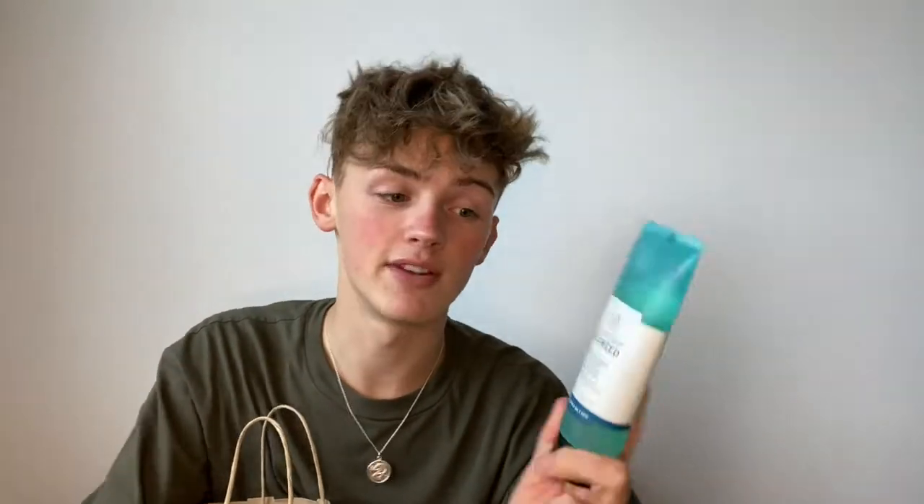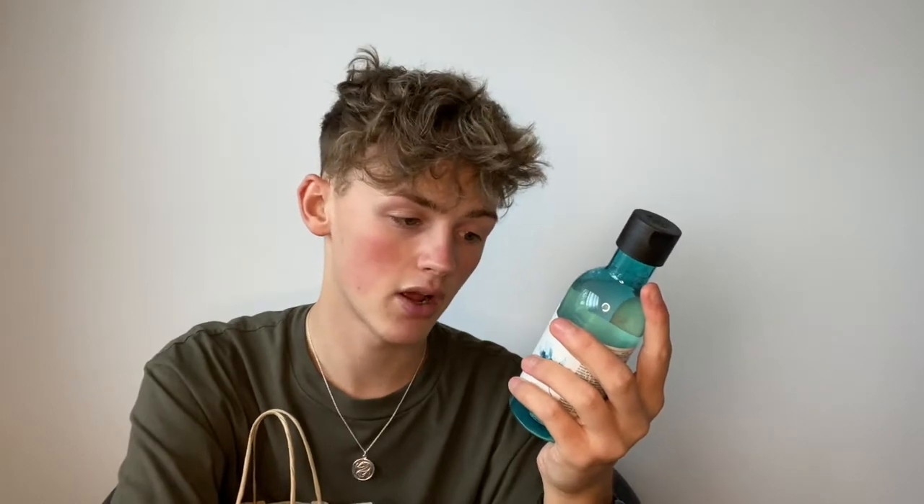It's the Seaweed Deep Cleansing Gel Wash with mineral-rich seaweed from Roaring Water Bay Island, and it's for combination to oily skin — 125ml. It smells really fresh, it starts to foam up and bubble when you rub it. It's not overly fragrant, just a clean, fresh scent. I love this colour so much — this was definitely the one I wanted.